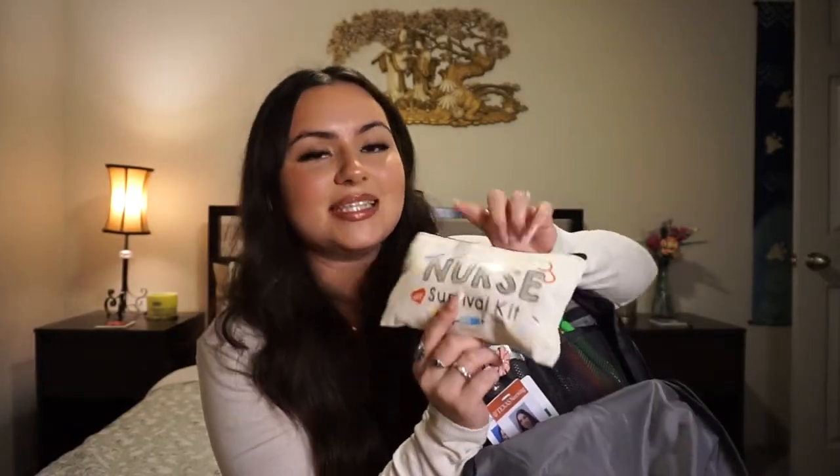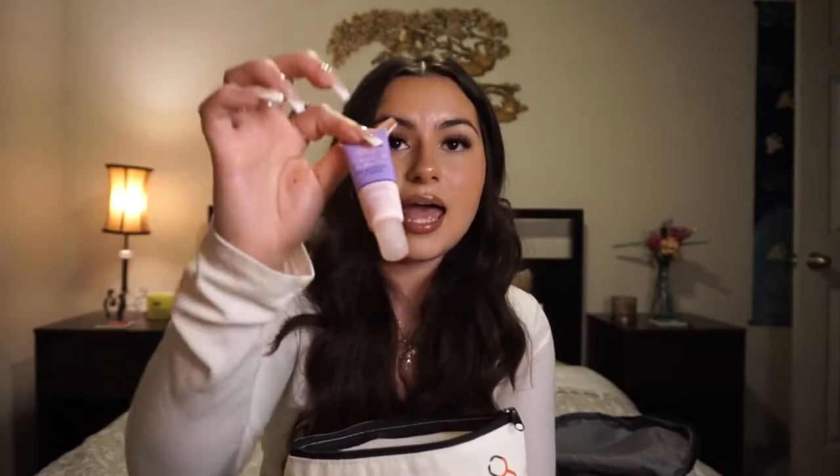The next thing is this cute little pouch my mom gave me that says 'nurse survival kit.' First up is EOS chapstick — I love it because it looks like a lip gloss but it's not. Next I have tampons because you always need backup, and then an actual Lancôme lip gloss.